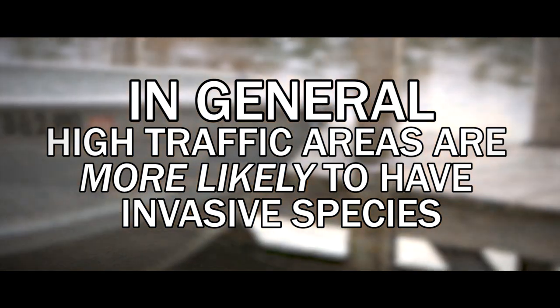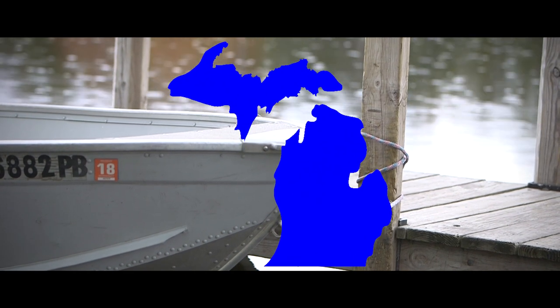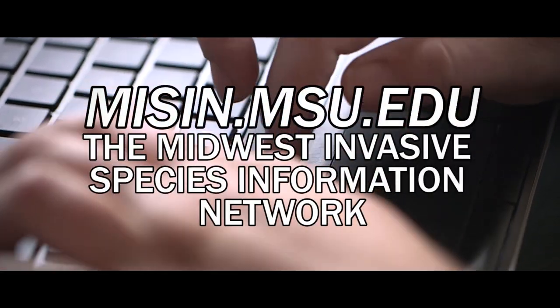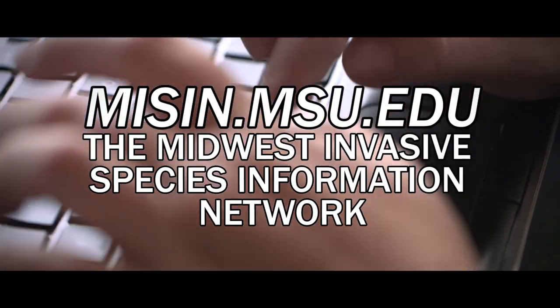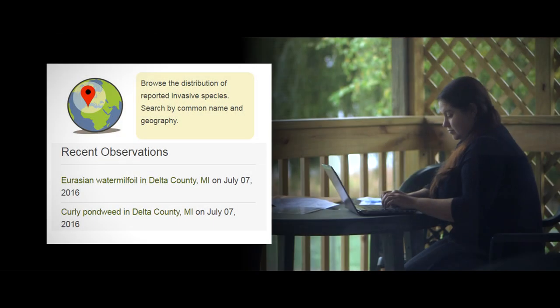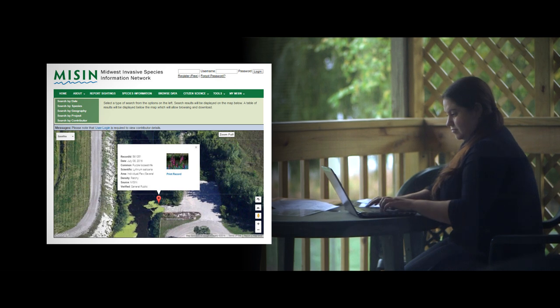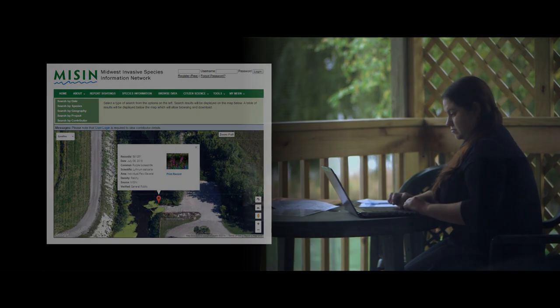For example, a lake with a boat launch in southeast Michigan has a higher probability of having invasive species than a remote lake in the Upper Peninsula. Using online tools, such as the Midwest Invasive Species Information Network, may help you determine where invasive species are known to occur. MISIN has maps of where invasive species have been reported. But even with careful planning, avoiding exposure to invasive species is not always possible.